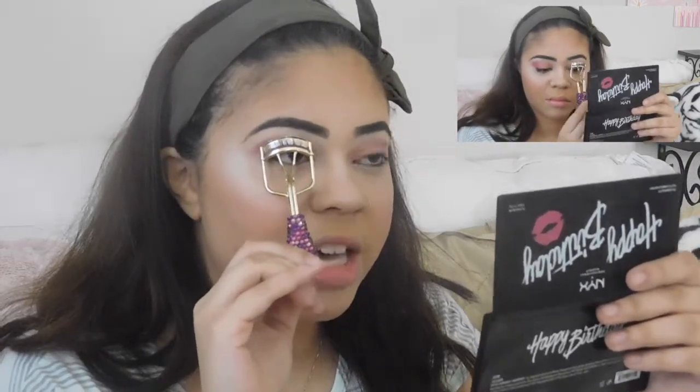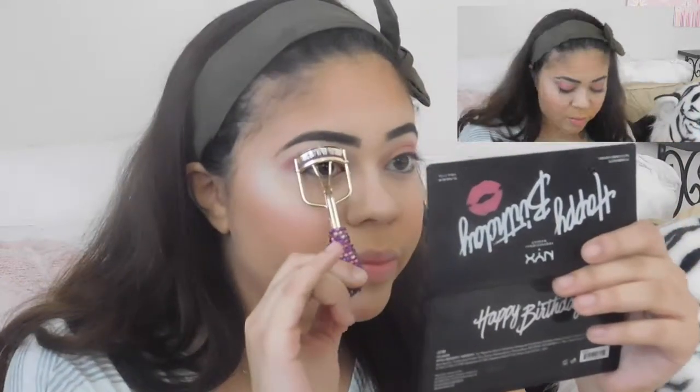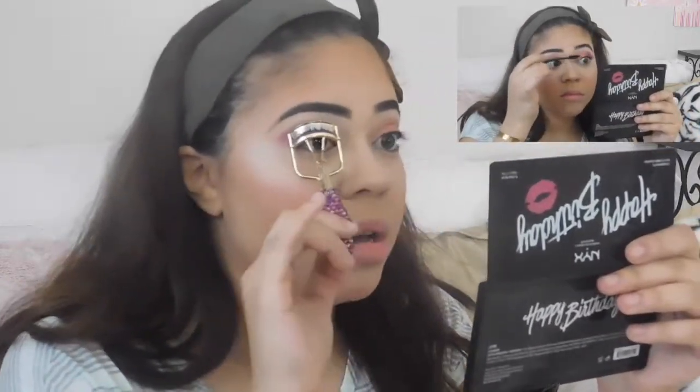I'm just curling lashes — this is the Tarte one. I got it for about $9 online during a sale. You can get a drugstore eyelash curler too. Going back to my NYX I Love You So Mochi palette — I think I'm going to dab the inner corner with this color. It's a nice pretty shade, and I thought I could use this on the inner corner instead. Just going to pick up a little bit.